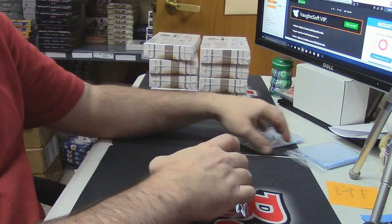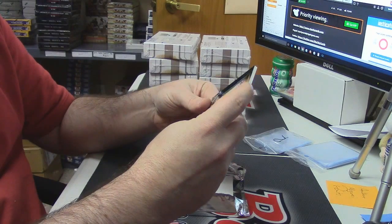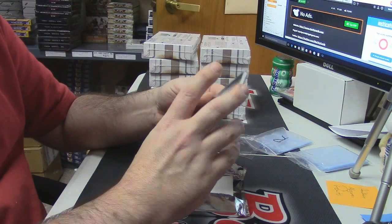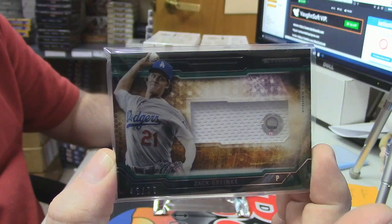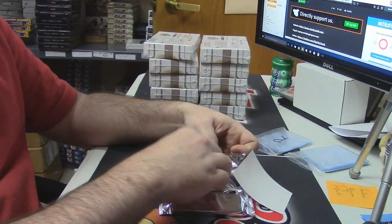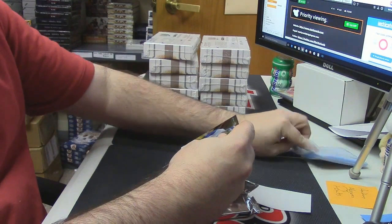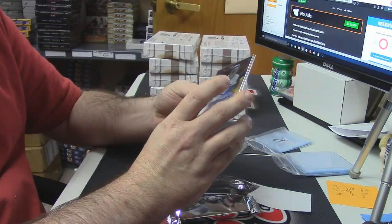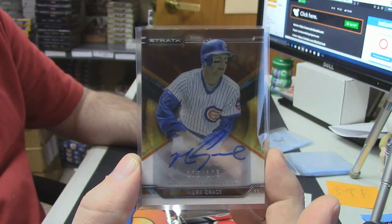All right, we'll start with this one. It is numbered forty-five out of seventy-five — green variation for the Dodgers, Zach Greinke. And an eBay one-of-one, one hundred twenty-five out of one hundred twenty-five for the Chicago Cubs — Mark Grace. A little old-school action.